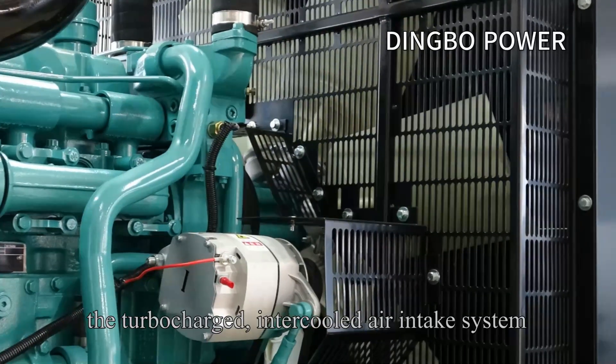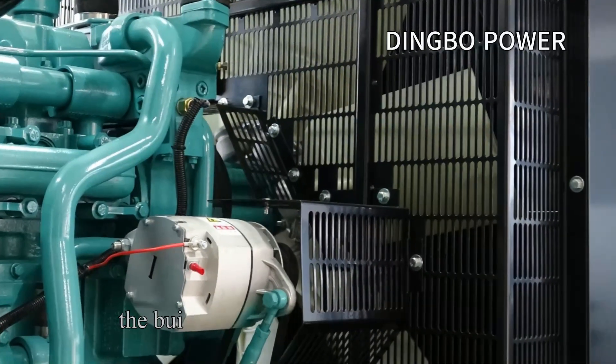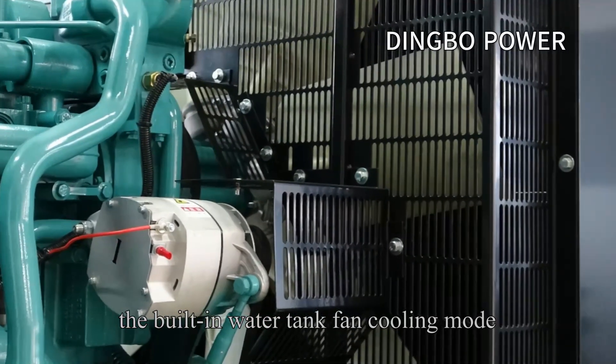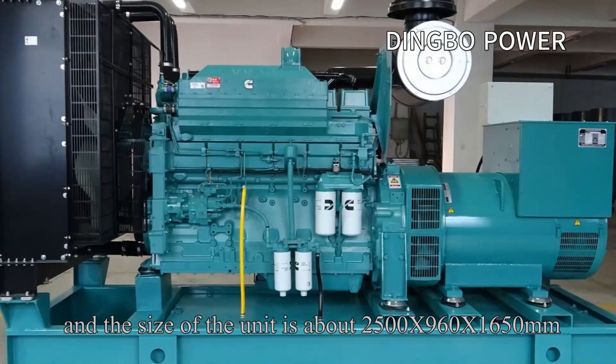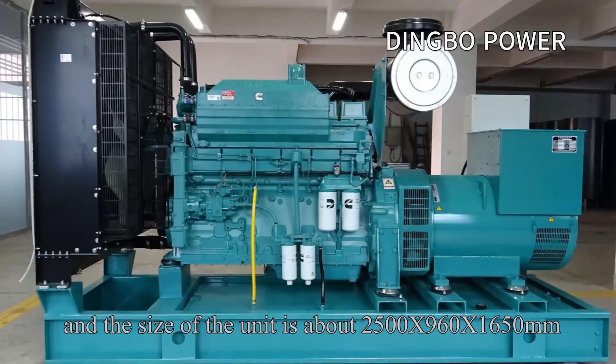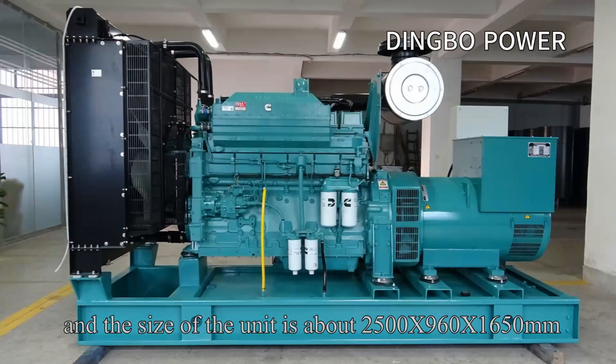The unit features a turbocharged intercooled air intake system, and a built-in water tank fan cooling mode. The size of the unit is approximately 2000 by 1160 by 1650 millimeters.